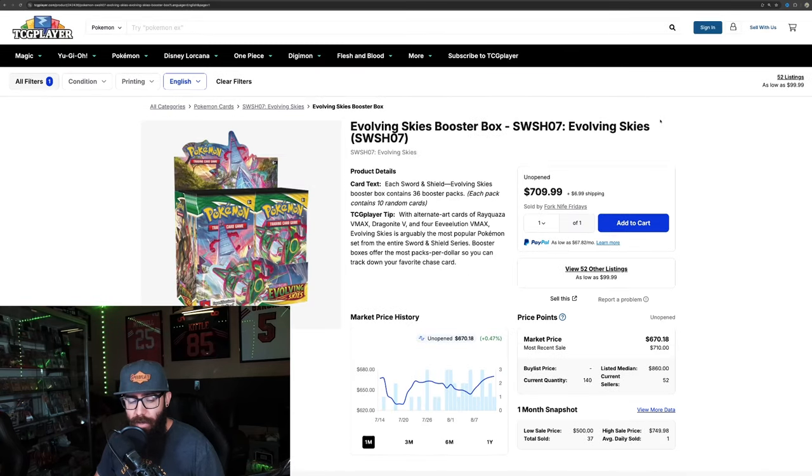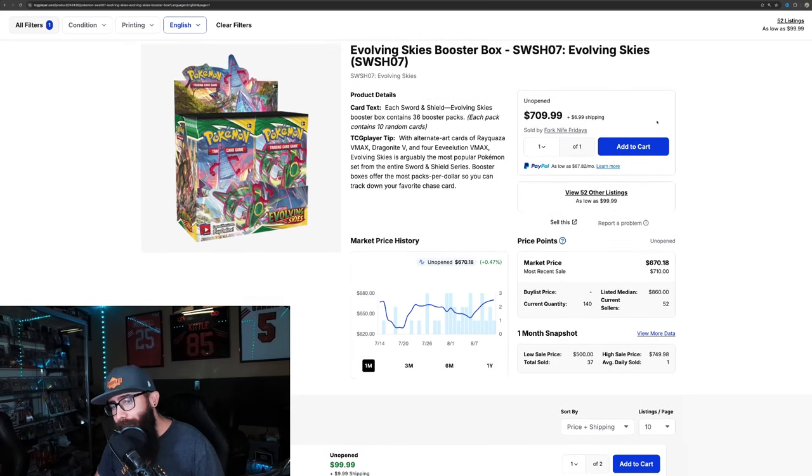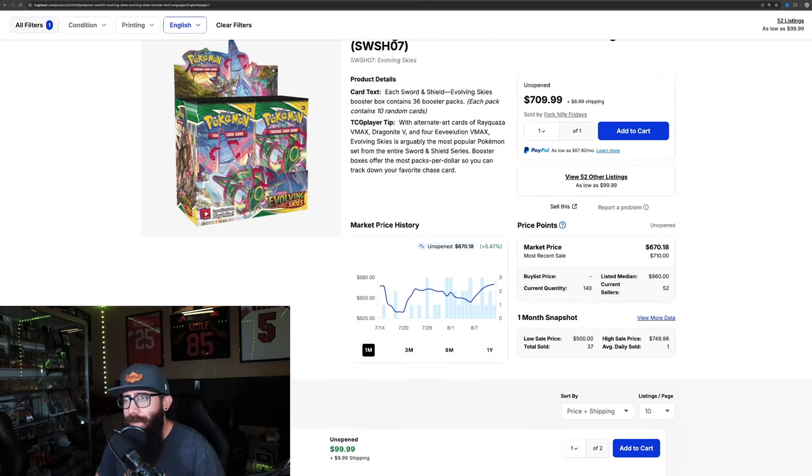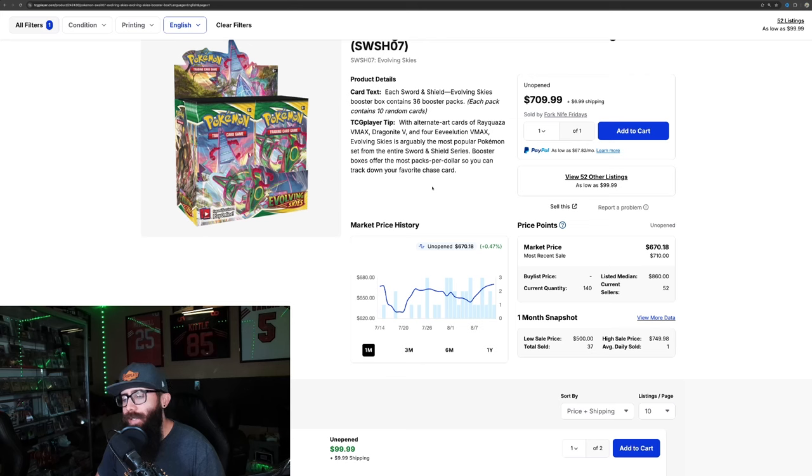Now let's go to the Sword and Shield era. Evolving Skies is going to be a bit of an outlier because of how expensive it is, but it's important to talk about — it's the king daddy, the golden child of sets. Only 37 sold in the last month on TCG Player, averaging about one sale per day. The three-month is about 107 sold. It's kind of crazy how little boxes move given how popular Evolving Skies is, but it's very expensive.